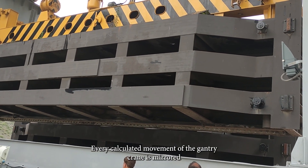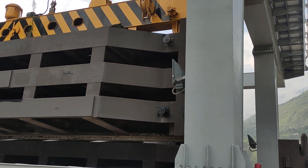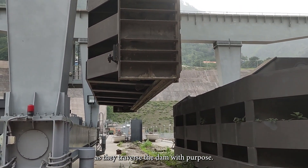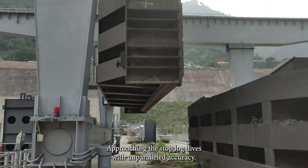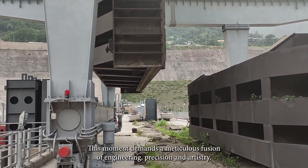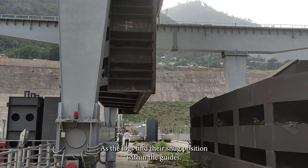The synchronized movement of the crane and logs is a testament to the finesse with which these engineering marvels operate. Every calculated movement of the gantry crane is mirrored by the suspended stop logs — a dance in perfect harmony. It's a spectacle that highlights the expertise of both machine and operator as they traverse the dam with purpose. Approaching the stop log guides with unparalleled accuracy, the gantry crane gently lowers each stop log into its designated slot.